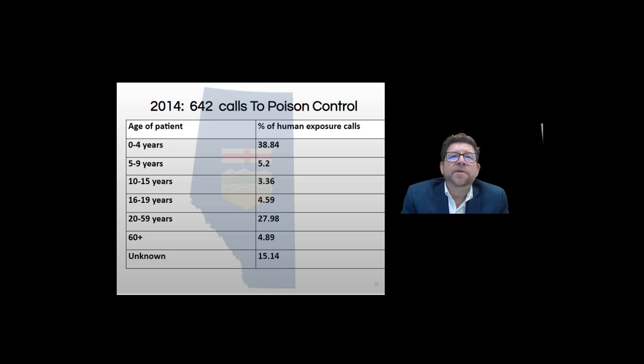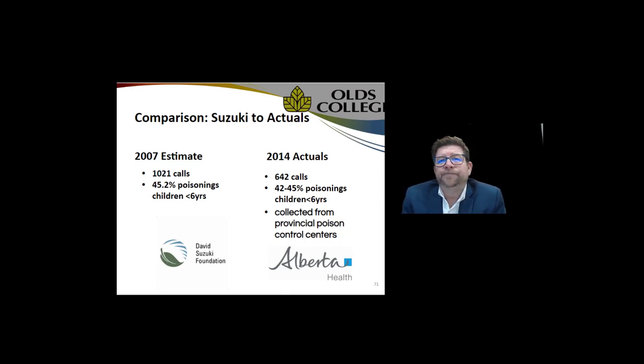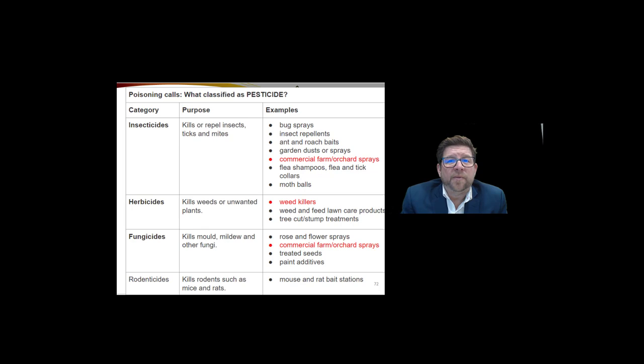In 2014 those calls to poison control were fairly consistent with the Suzuki assessment. What I did was take the 2007 Suzuki Foundation estimate and compare it to the actuals — although actual call numbers were a little off, the percentages were really quite close. Each were collected from the poison control centers here in Alberta. What wasn't stated before but has been stated since we started tracking it is: what actually falls under the umbrella of a pesticide?